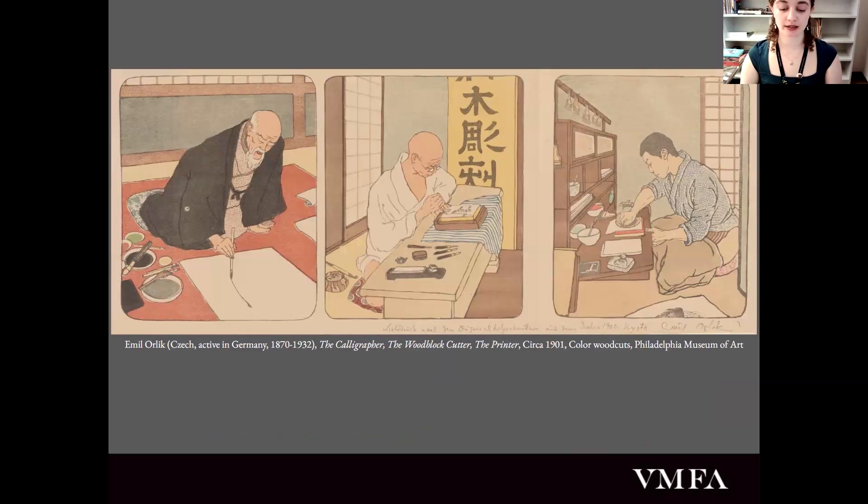Unlike Western woodblock making where the artist creates the design, carves the woodblock themselves, and ultimately chooses what the finished product looks like, Japanese woodblock making is fairly different. Japanese woodblock making has four parties. You have the eishi, who is the artist — in this case, Hasui. The horishi, or block cutter, who cuts the woodblocks. The surishi, or printer, who inks the blocks and prints them onto the paper. And all three of these individuals collaborate under the direction of the han-moto, or publisher, who in our exhibition is Watanabe Shozaburo.